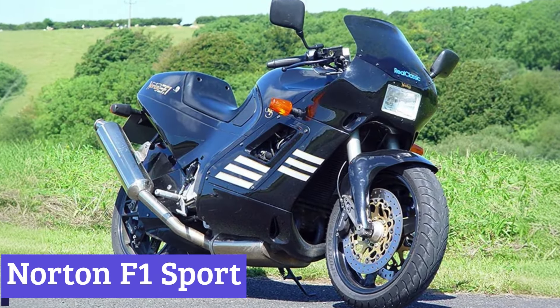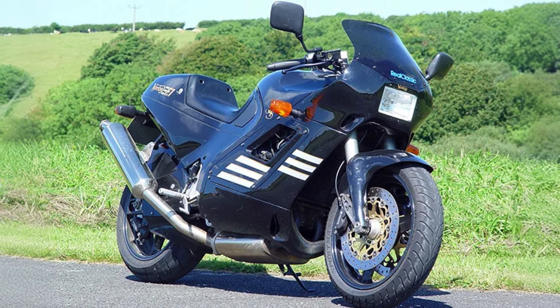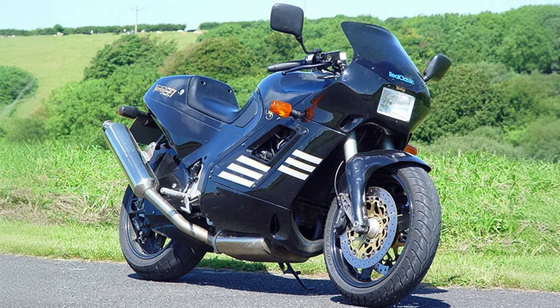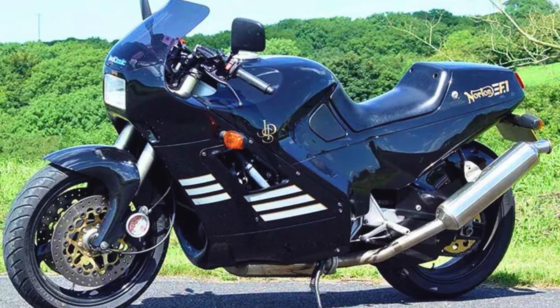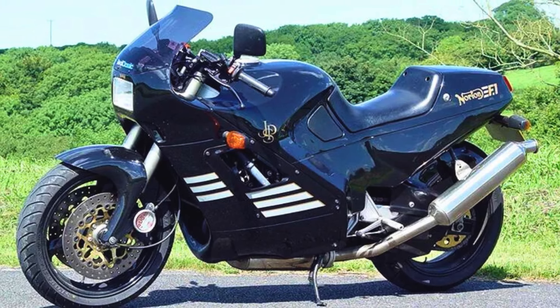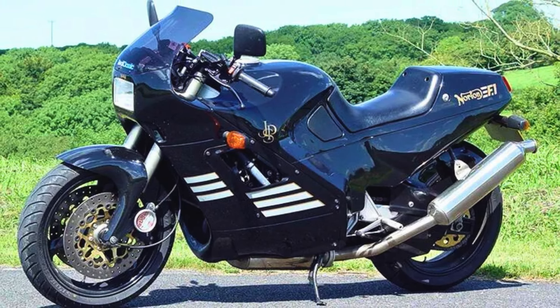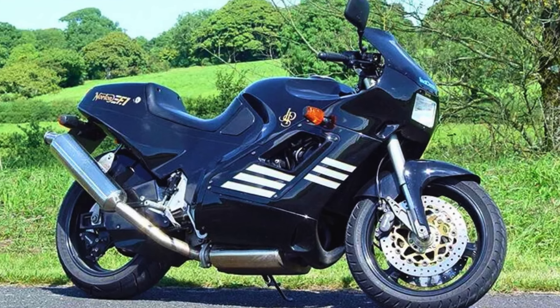Number 7: Norton F1 Sport. The Norton F1 Sport was a motorcycle that dared to be different. Forget the usual four-stroke engine thump — this 1990s machine pulsed with the smooth power of a Wankel rotary engine, a technology that promised a lighter, smoother ride. Wrapped in sleek fiberglass fairing, the F1 Sport wasn't just powerful, it was a head-turner.